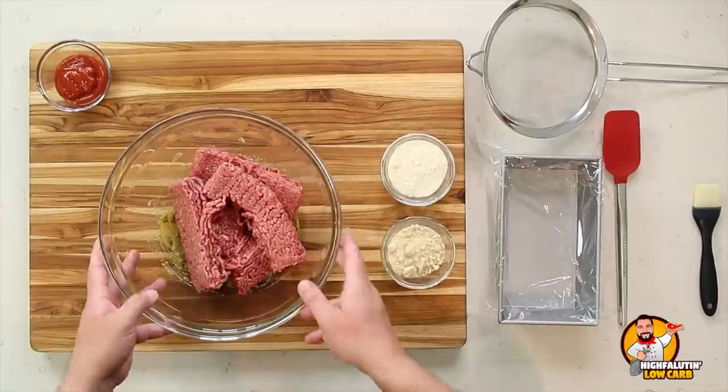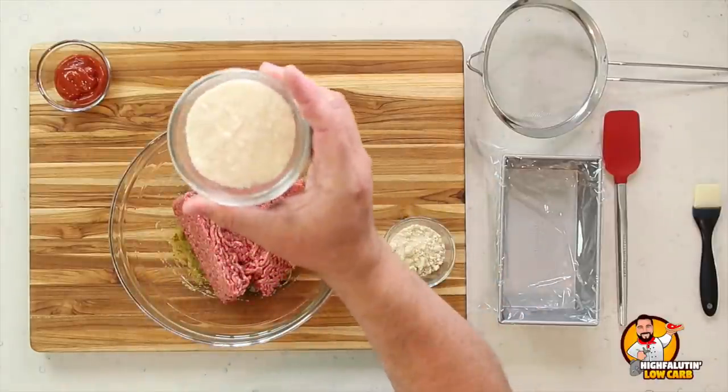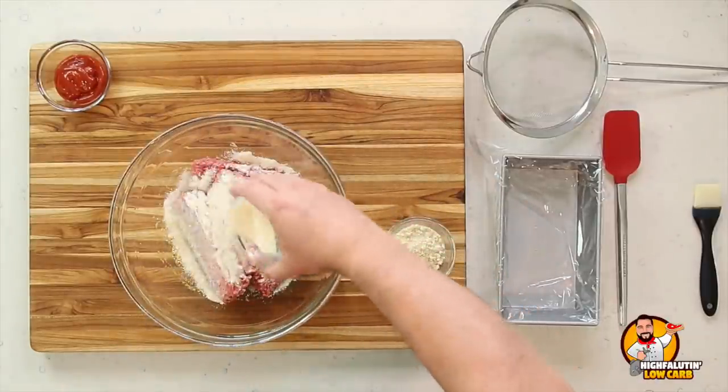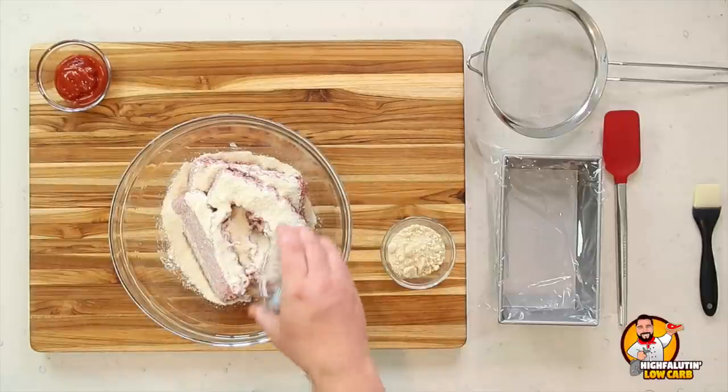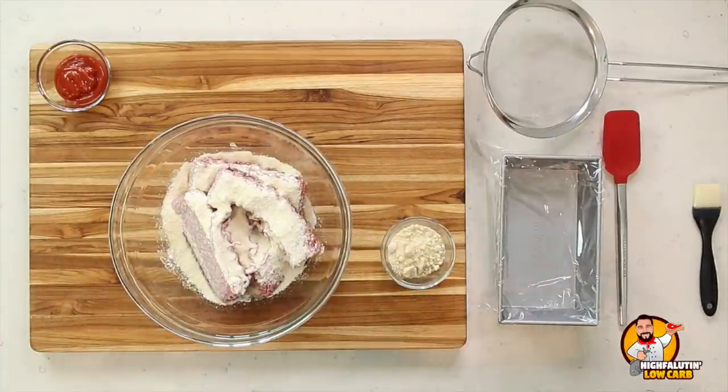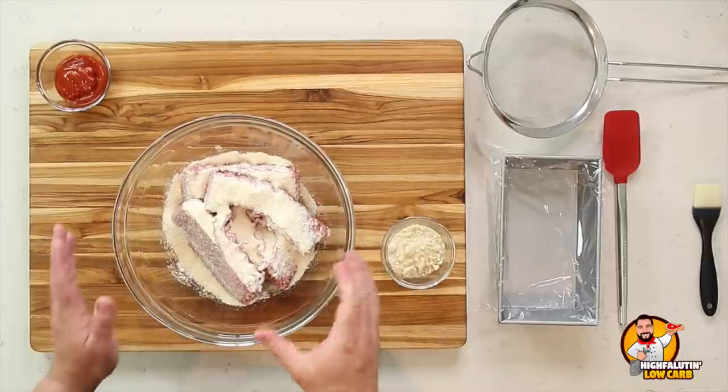To the ground beef, egg, and spices, we're adding finely grated Parmesan cheese — the recipe specifically says not shredded, it needs to be finely grated. A tip: spread ingredients over the mixture rather than dumping everything in the center, so you minimize how much you have to work the beef to distribute everything evenly. The same principle applies to hamburger patties.